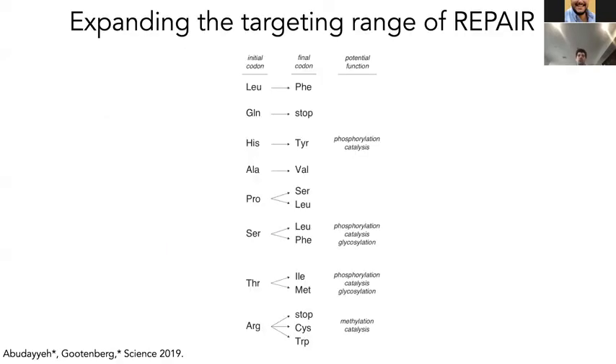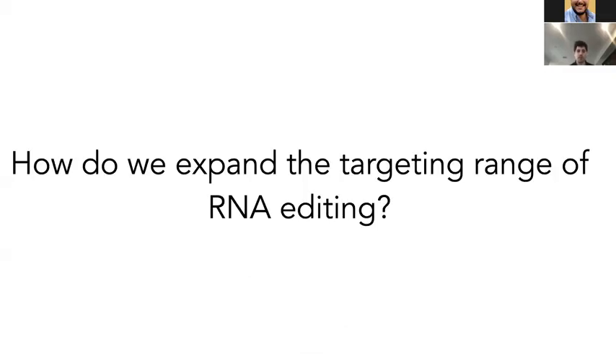This is great, but we thought about how to engineer the system to be even more powerful. A-to-I editing allows you to make a certain set of restorative or gain-of-function mutations, but it would be fantastic to have a system that allows editing of additional base conversions. C-to-U editing would allow things like conversion of phosphorylated residues to non-phosphorylated residues. So expanding the targeting range of RNA editing was a big interest of ours — maybe we can perform directed evolution of the ADAR domains.